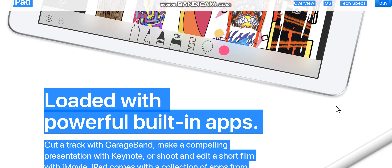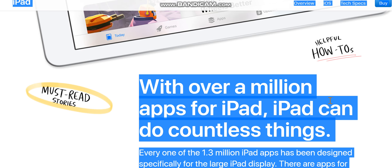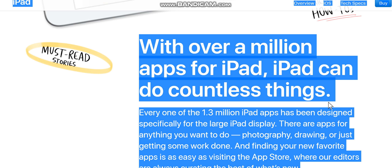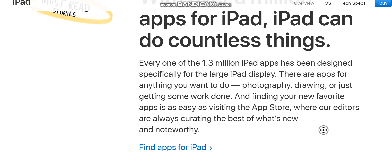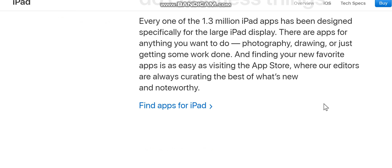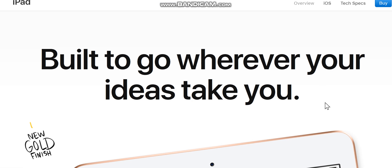iPad comes loaded with powerful built-in apps — cut a track with GarageBand, make a compelling presentation with Keynote, or shoot and edit a short film with iMovie — so you can start creating right out of the box. With over a million apps for iPad, it can do countless things. Every one of the 1.3 million iPad apps has been designed specifically for the large iPad display. Finding your new favorite apps is as easy as visiting the App Store, where editors are always curating the best of what's new and noteworthy.